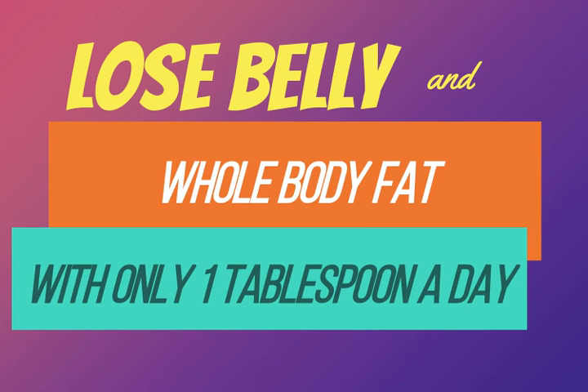Also you could try cumin powder and yogurt: mix one teaspoon of cumin powder with one teaspoon of yogurt. Have it after every meal for 15 days and see the results — you'll be amazed.